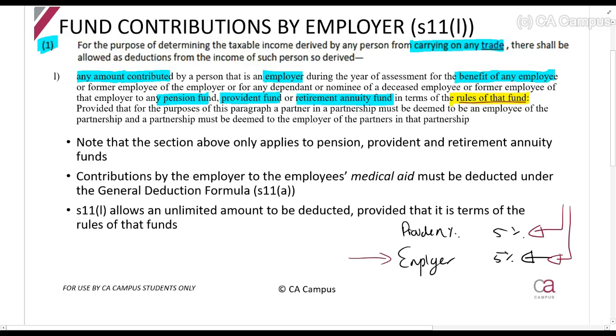Please also note that if the employer makes any contribution to a dependent or a nominee of a deceased employee or a former employee, it will also be claimable. For example, if Mr. X worked for X Limited and, in terms of the rules of the fund, X Limited still needs to contribute for one year after Mr. X passes away because the fund will be paid out to Mr. X's wife and children — X Limited can still claim it in that case.